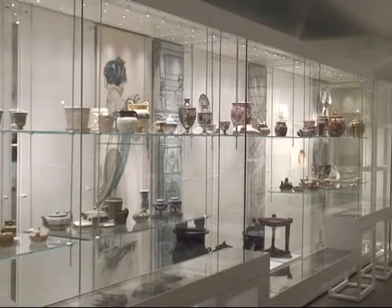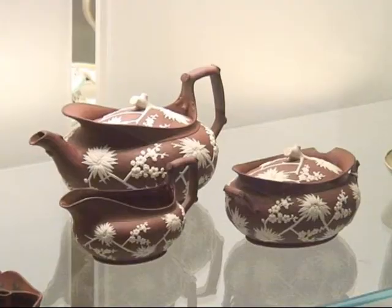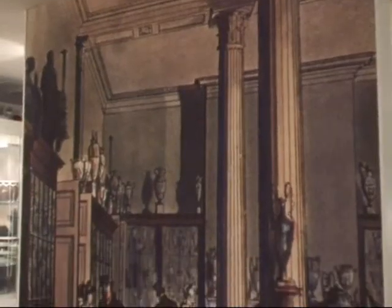The early years of the 19th century saw a very different style of decoration for Wedgwood, and the company had large London premises where they showed a range of their pieces. This part of the museum is a reconstruction of those showrooms in York Street.